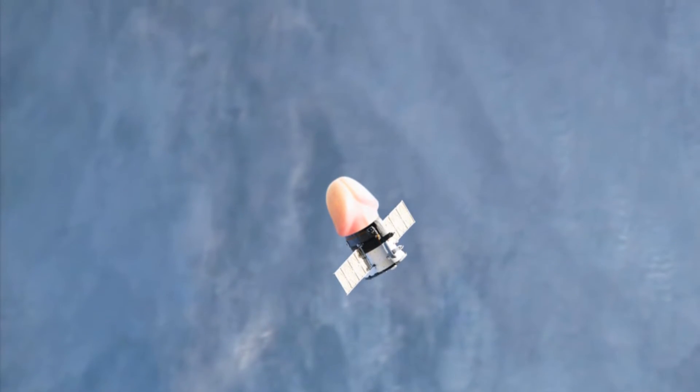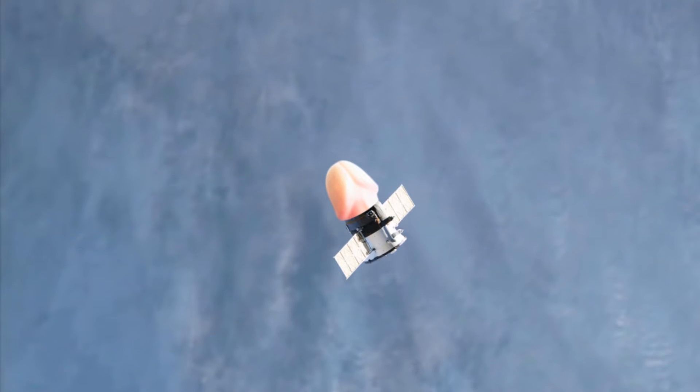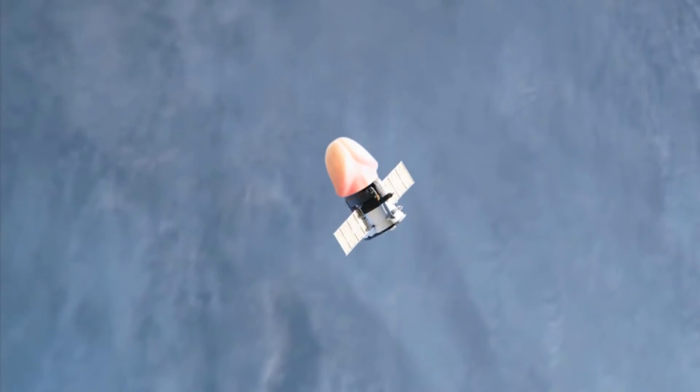Dragon has now arrived at the 350 meter mark according to flight controllers in Hawthorne, California, right where it's supposed to be, right on the mark, all of its systems in outstanding shape.